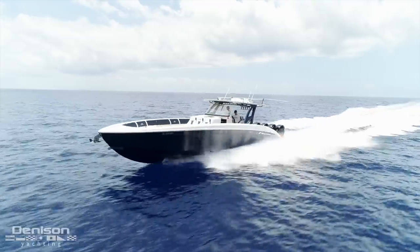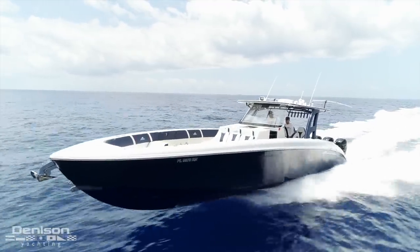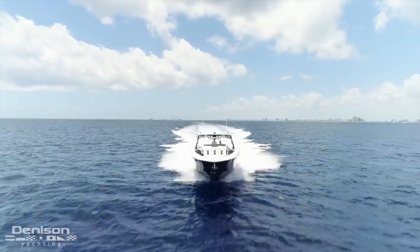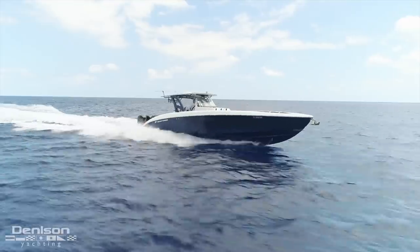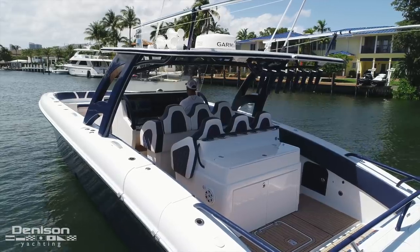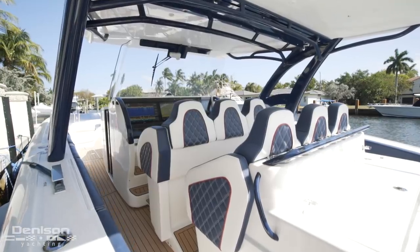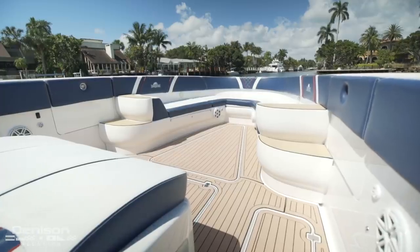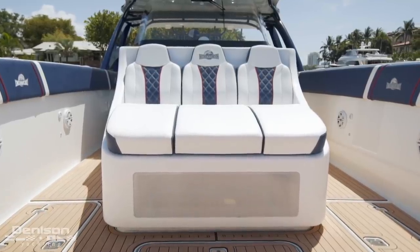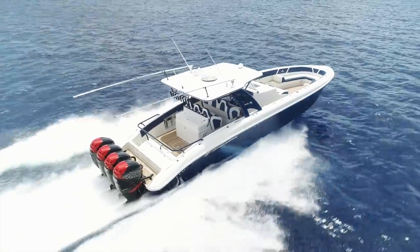Let's start with her dimensions. At 43 feet, she is incredibly dry. We ran her at high speeds in the open ocean for several hours this morning, and nothing at all came in over the bow or the sides. Her length allows for a lot of seating and entertaining space — there's seating for 12 and more than enough standing room for a few plus ones. She has a 12.5 foot beam, which is class leading, and makes walking around the boat easy when you're out with several guests.